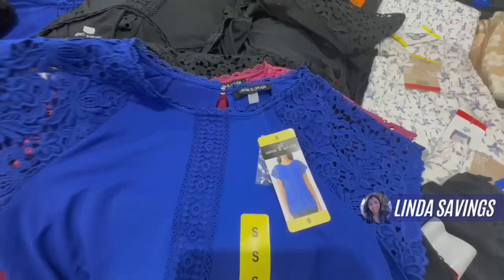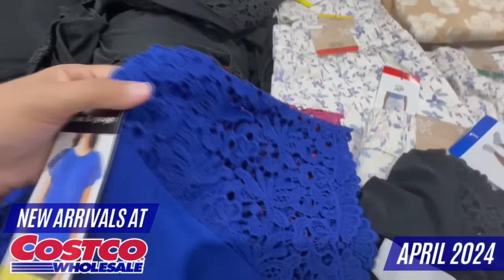Hi everyone! My name is Linda. Welcome to my channel called Linda Savings. In today's video, I'm going to show you the latest arrivals in the clothing section for the month of April at your favorite Costco store.